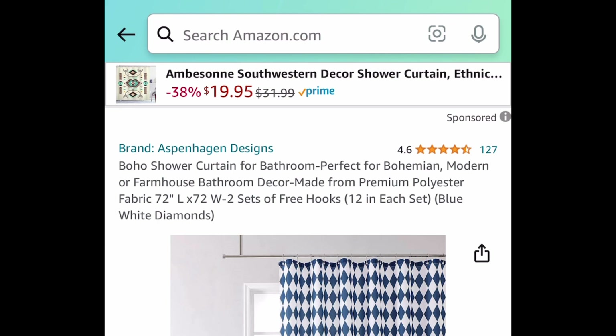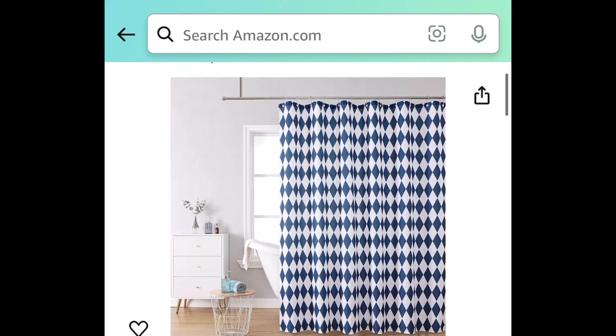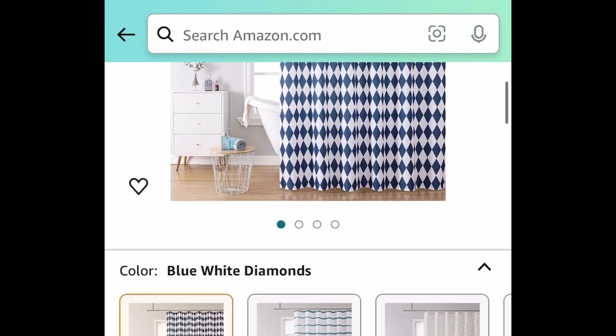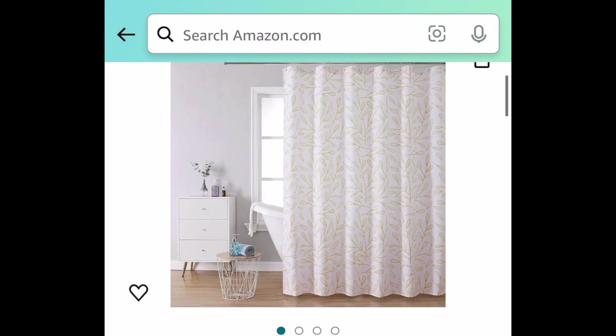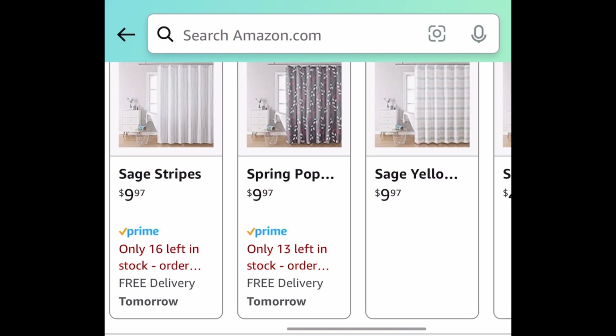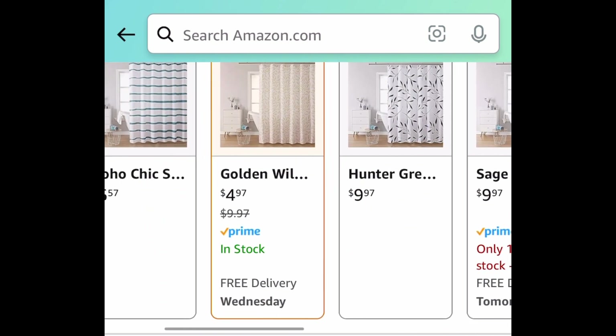Next, we have these shower curtains. If you need one, snag this now because this also comes with the hooks. These are 72 by 72. Regular price for these is around $10, and they are currently price dropped about 50%. You can get them for as low as $4.97. Here are the different styles — you can see sandstone is also price dropped.